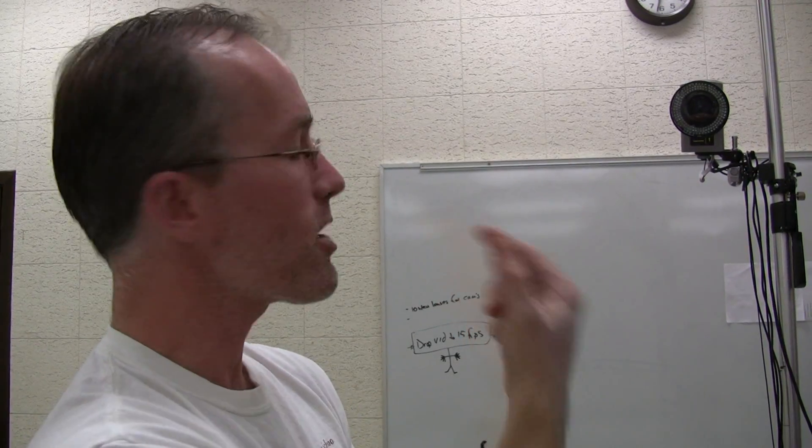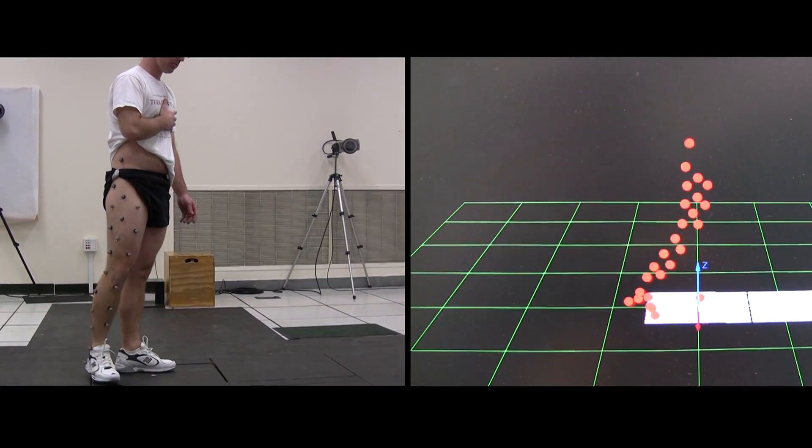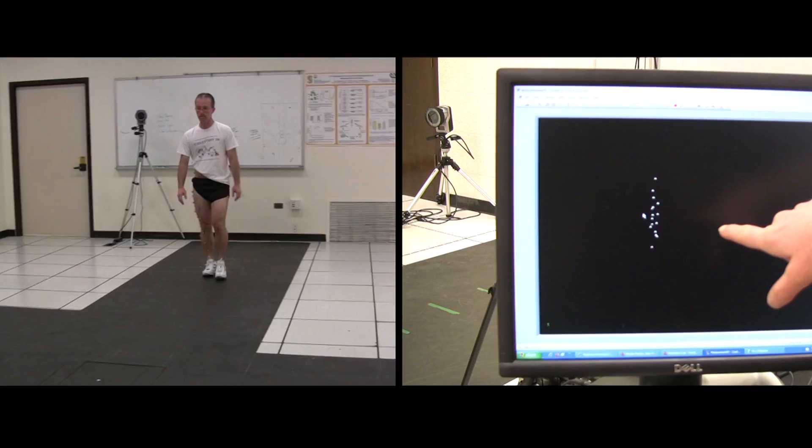With our cameras, which have an LED ring light around them, it will flash out, reflect off of this, get right back into the camera sensor, and then we can calculate the 3D position of each of these markers on the body in our laboratory space.